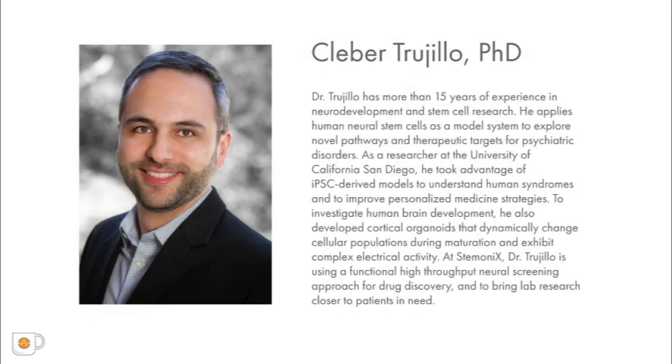Dr. Kleber Trujillo is a researcher with over 15 years of experience in neurodevelopment and stem cell research. At the University of San Diego, he took advantage of iPSC-derived models to understand human syndromes and to better improve personalized medicine strategies. At Stabonics, his work investigates human brain development with cortical organoids that brings lab research closer to patients in need.